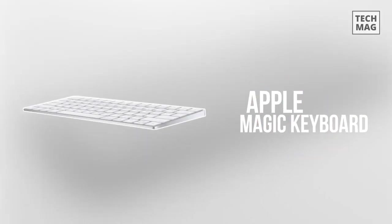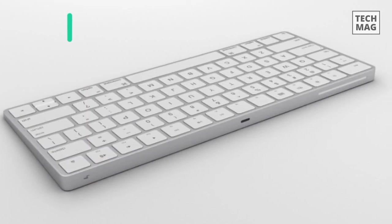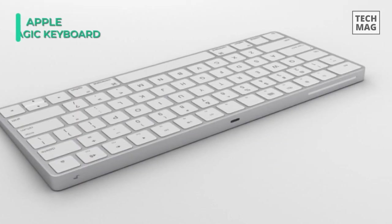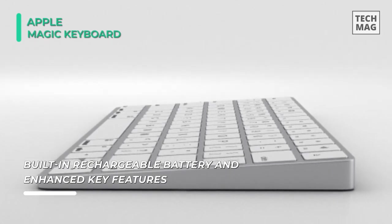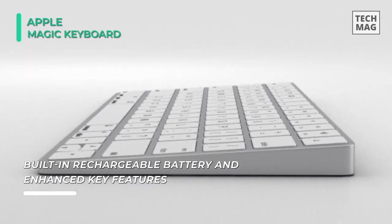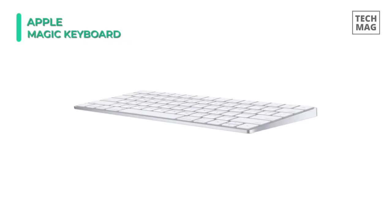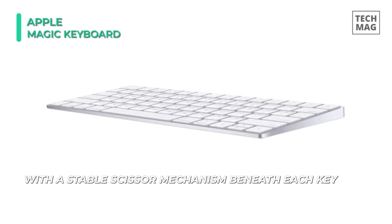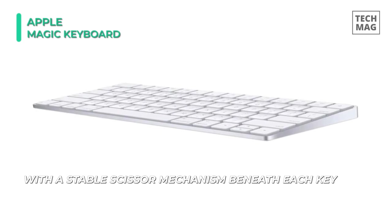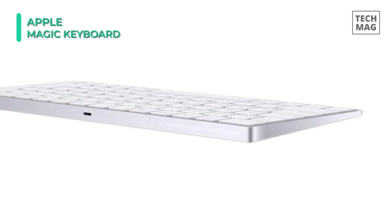The all-new Apple Magic Keyboard has been designed to deliver more convenience and functionality than ever before. It features a built-in rechargeable lithium-ion battery that charges fast, lasts about a month or more between charges, and eliminates the necessity for disposable batteries. With an upgraded scissor mechanism and a lower profile, the Apple Magic Keyboard presents a comfortable typing experience. The built-in battery can power it for up to a month on a single charge.